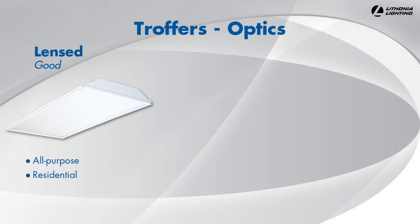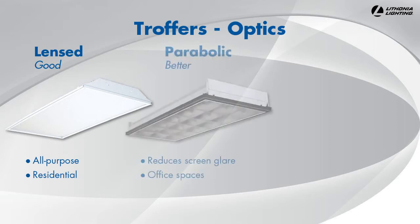Lithonia Lighting's most popular troffers have lenses, which minimize the glare of lamps while diffusing and distributing light evenly. Parabolic troffers have metal louvers, which focus light downward to reduce the visual impact of the fixture at the ceiling and prevent glare on computer screens. This feature makes parabolic troffers ideal for office applications.